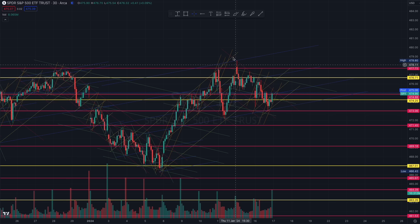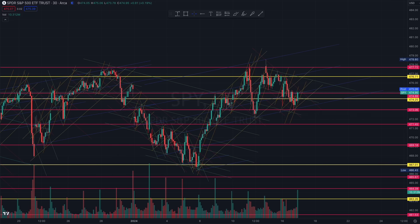Trade as structure demands. If the market wants to give it to us we will be ready, but if it doesn't, we do not force a trade. Thank you very much for watching. I will see you closer to opening bell.